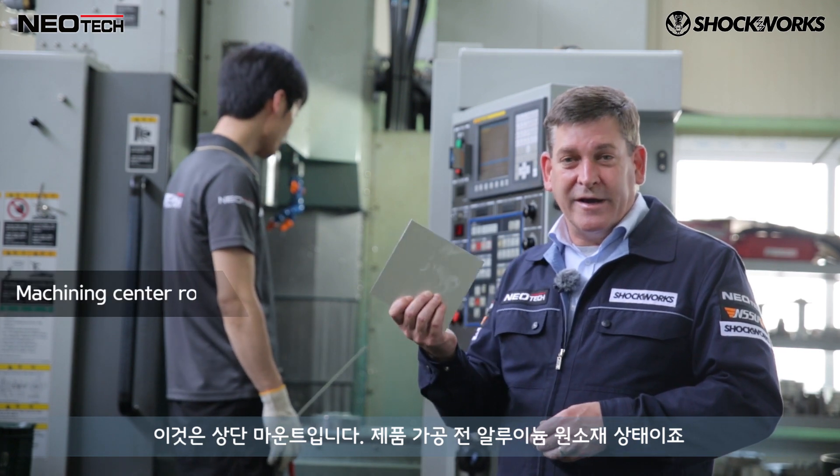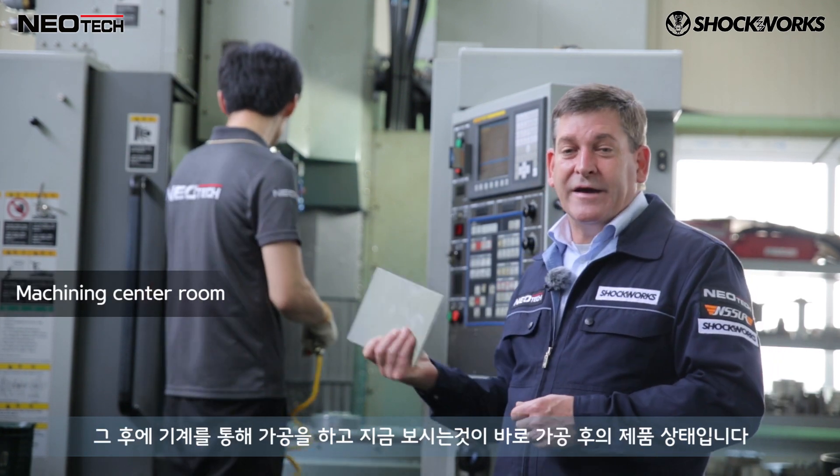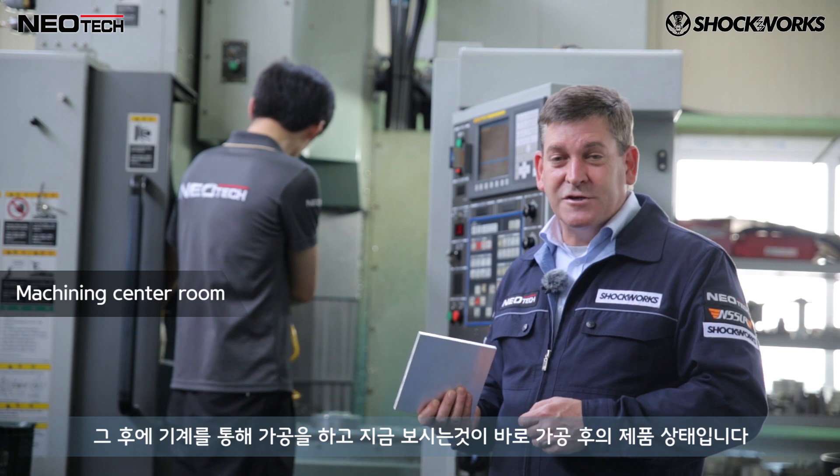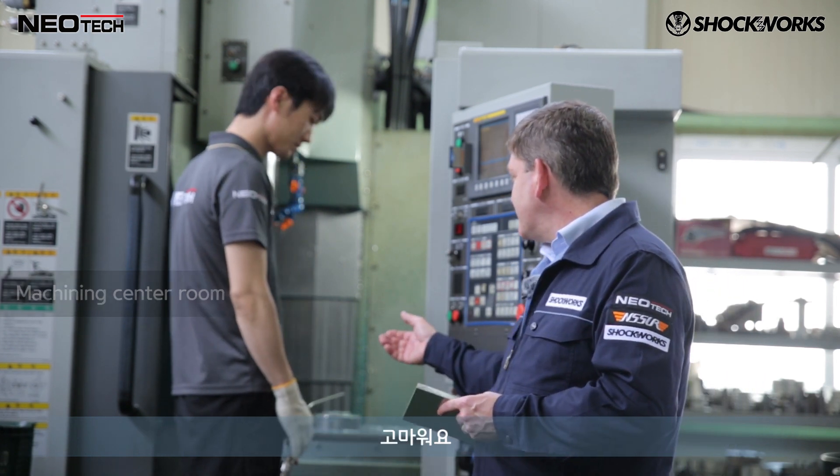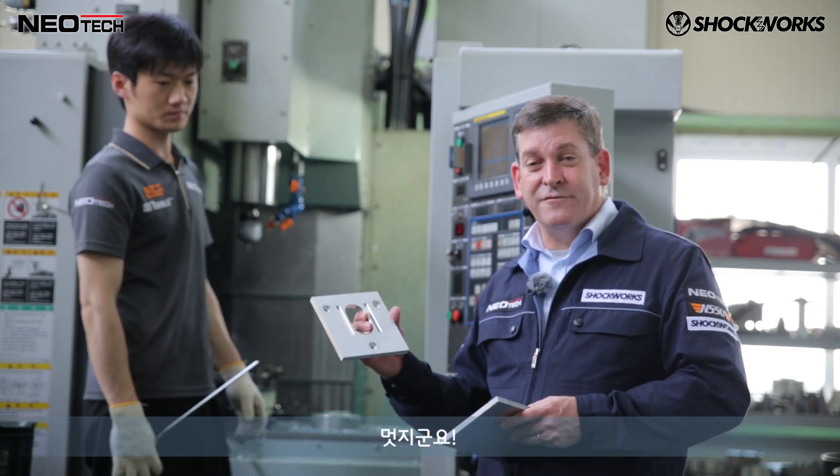This is a top mount — it begins as an alloy plate and then they go into the CNC machine, get machined up, and this is the way they end up. Beautiful.